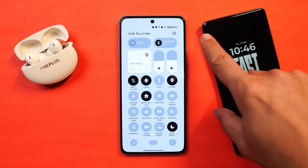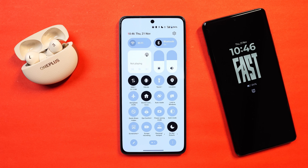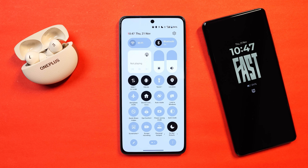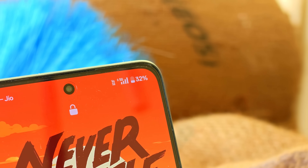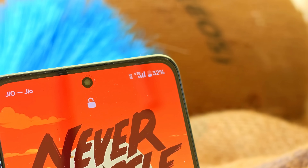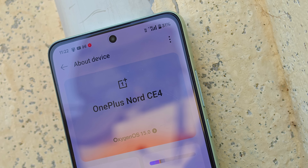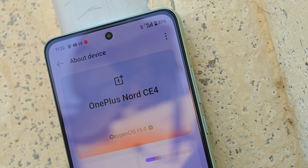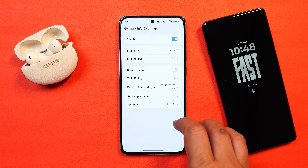One feature many OnePlus users were waiting for is the support of VoNR. You can see the status bar on OnePlus Nord CE 4 now says VoNR 5G, currently supported only by Jio SIM. For those unaware, VoNR stands for Voice over New Radio, a technology that allows voice calls to be made over a 5G network. So when making a call on 5G, your network won't switch to 4G. VoNR has faster call connection time and provides clearer voice quality due to lower latency.